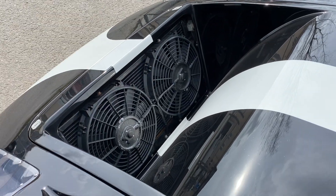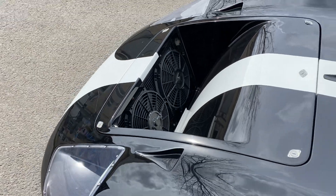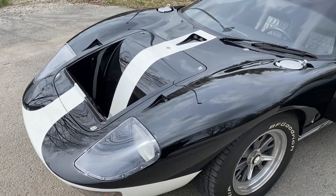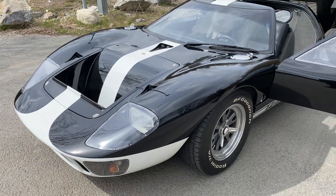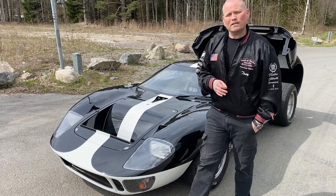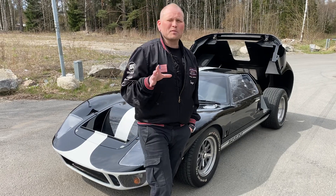Här har vi elfläktar också - huvudkylan. Alltså den här bilen - det här är nog en av de absolut största legenderna skulle jag vilja säga, all time. Det är alltså en sjukt häftig bil.